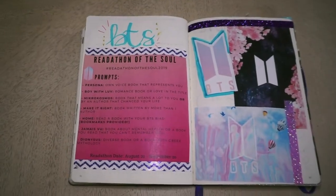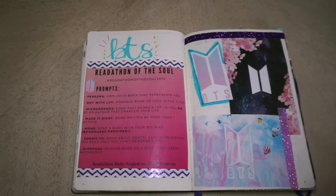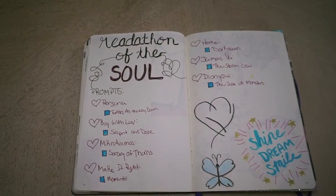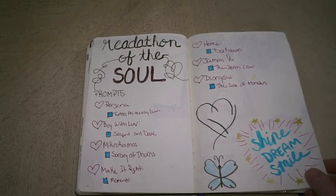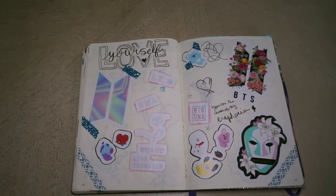Here is when I started getting into BTS, so from this point on it kind of morphs into a K-pop slash reading journal. This is the Readathon of the Soul that I did and I just had a lot of fun. I did this cute little spread to keep track of all the prompts. And here I just got a bunch of stickers off of Redbubble and made a spread of them.